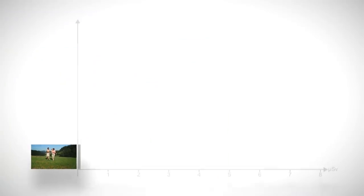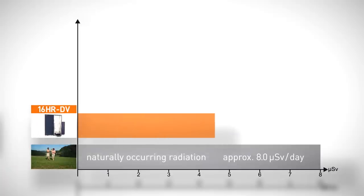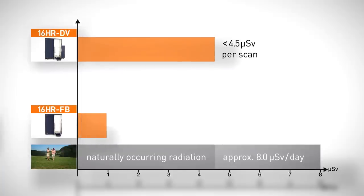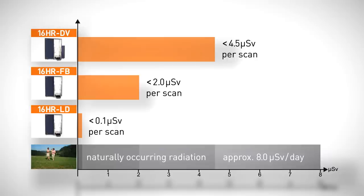Every day we are exposed to radiation from natural sources of approximately 8 microsieverts. A scan from either B-Scan 16-HR-D-V or 16-HR-FB is equivalent to less than a day's natural exposure. One scan of the 16-HR-LD could be compared to as little as 18 minutes of a day's natural radiation.